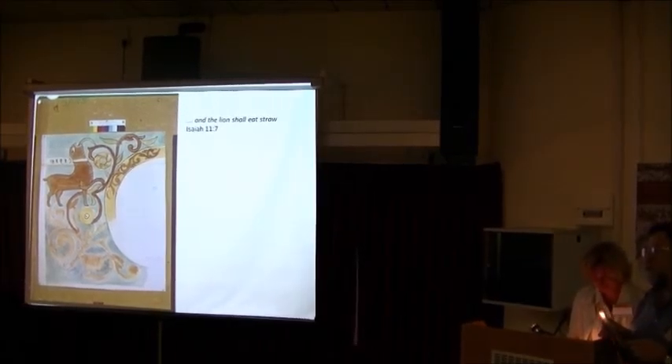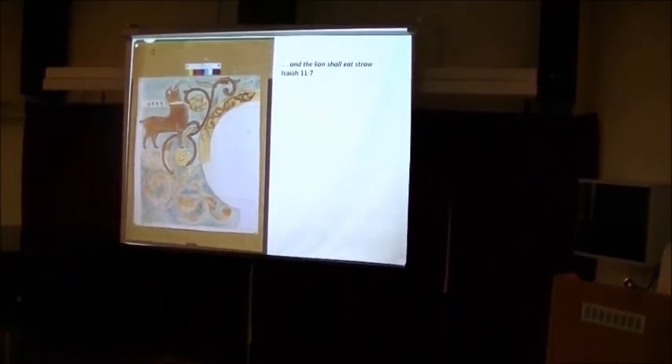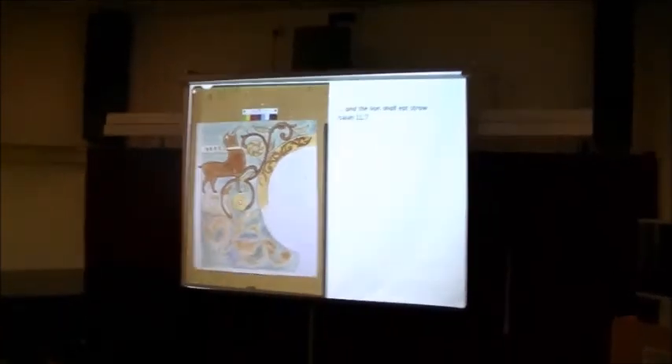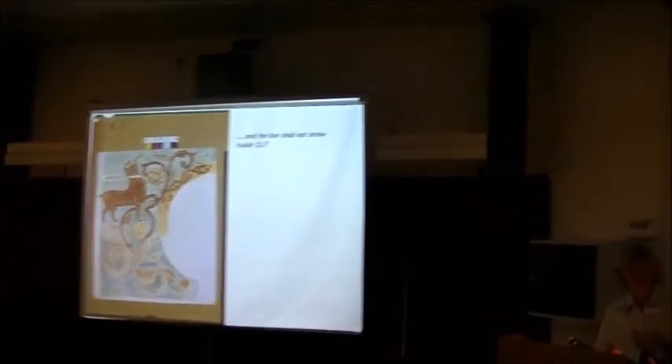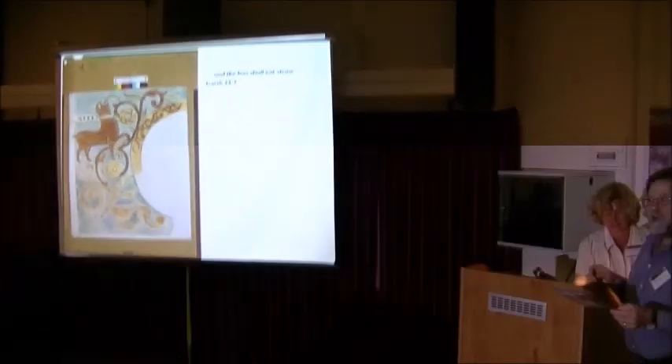Thank you. We have one more speaker, so let's just take one question and then we can hold all other questions to the end. That was such a dense talk — there is so much information, I think it will take us weeks to absorb.